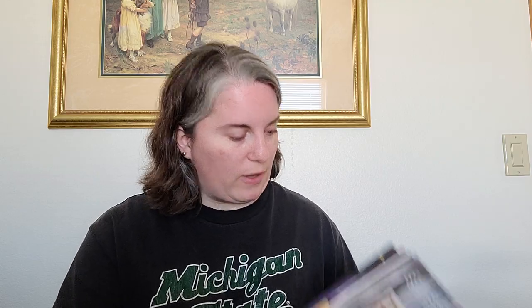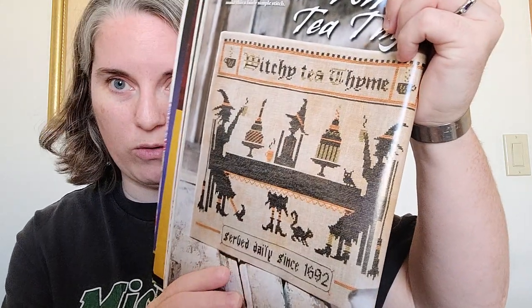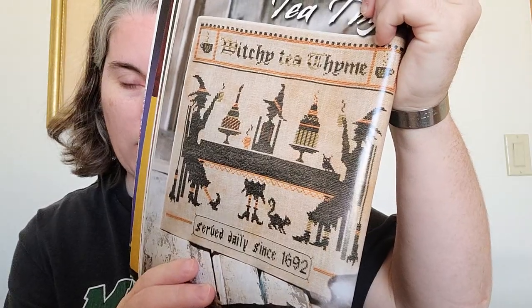I worked on three different pieces this week, which included more of Witchy Tea Time. I have it out of the 2014 Just Cross Stitch Halloween Edition — it's by Primitive Hare, and you can get it on its own now.